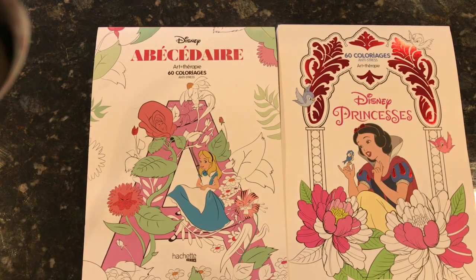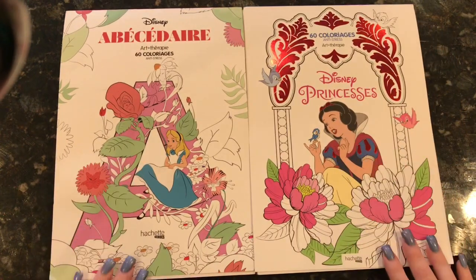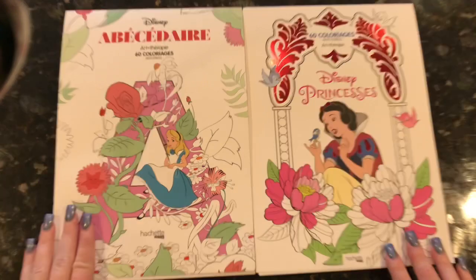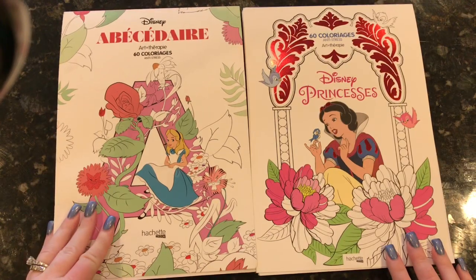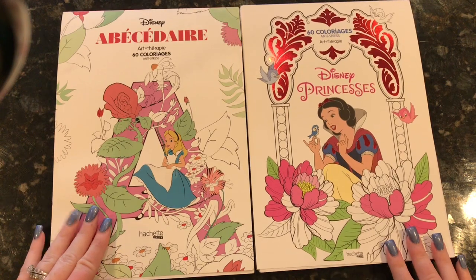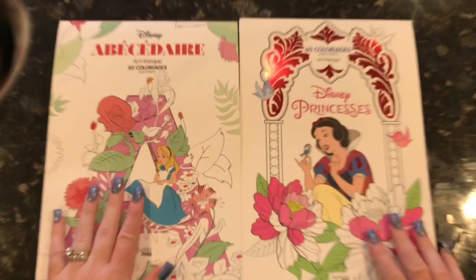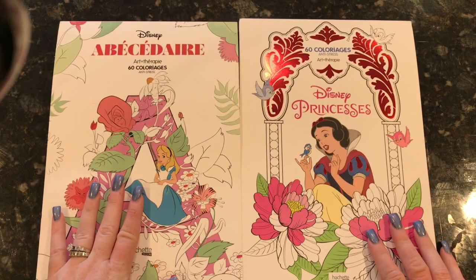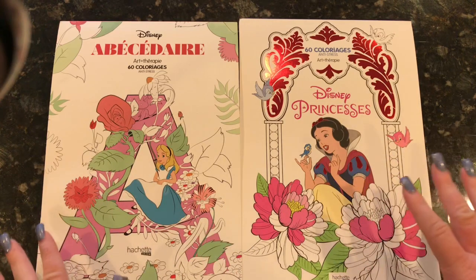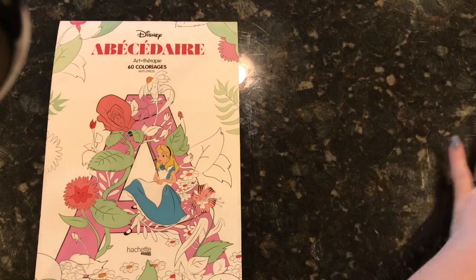Hi everyone! I am here today to do flip-throughs of these two books that I received so generously from someone in our Facebook group who is also a watcher of my channel. In our Facebook group I had posted that I received these and I got specific requests to film flip-throughs of both of them. They're going to be two separate videos so it's not too long for everybody. Let's go ahead and get started.